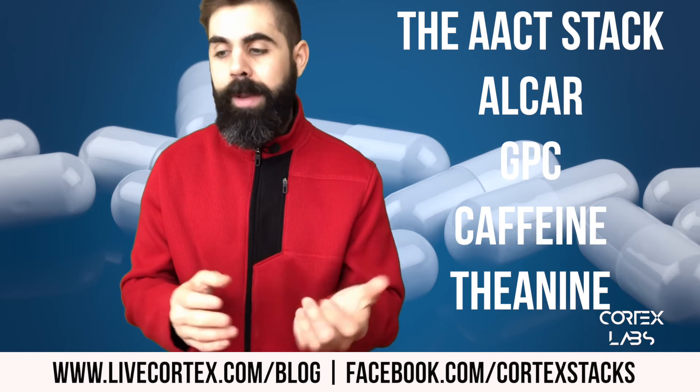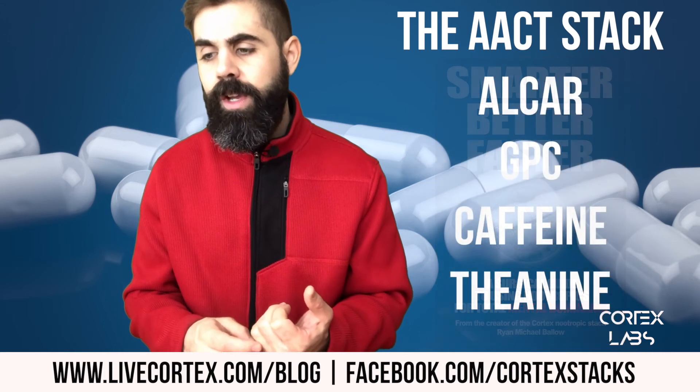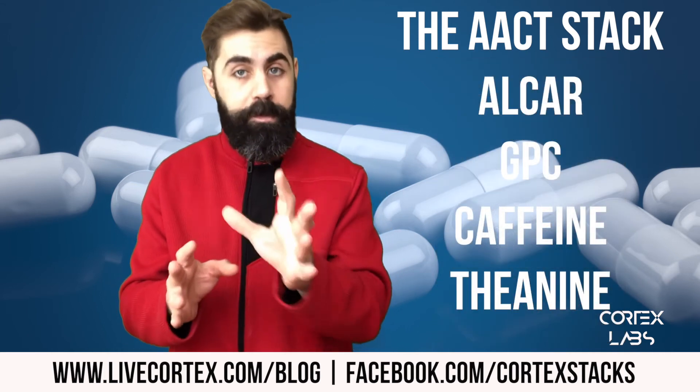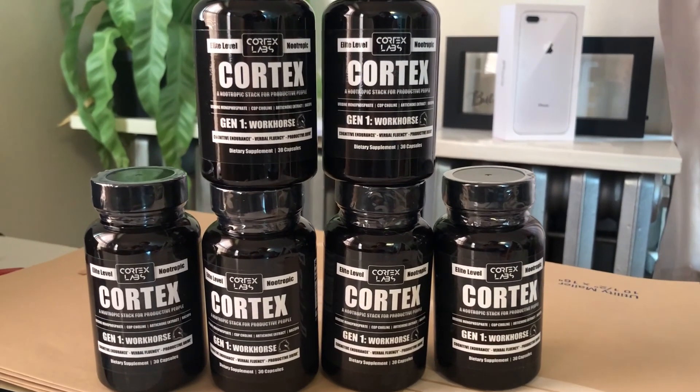The AACT stack is broken down specifically in the Smarter Better Faster digital guide — a very powerful guide that explains everything about nootropics, gives you many stacks, and breaks down the AACT stack in different variations. Thanks so much for watching. Find your doses and rock on. 20% off everything right now at the Cortex Labs website — that's the Cortex stack, all of our digital guides, and the Nootropic Starter Pack.